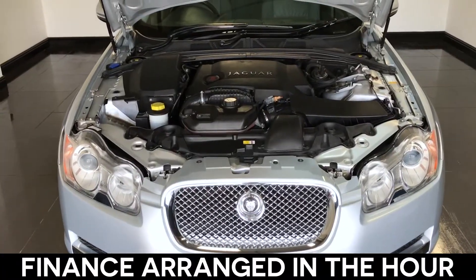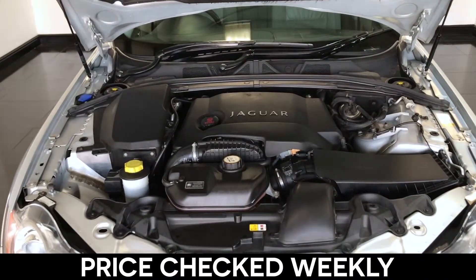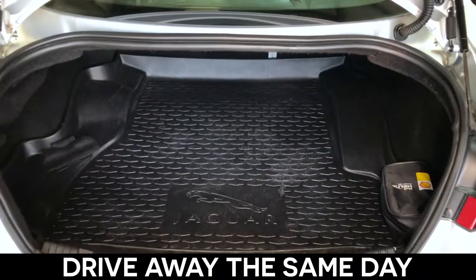Your finance can be arranged within the hour. All our cars are price checked every week on AutoTrader, and are ready to drive away the same day.